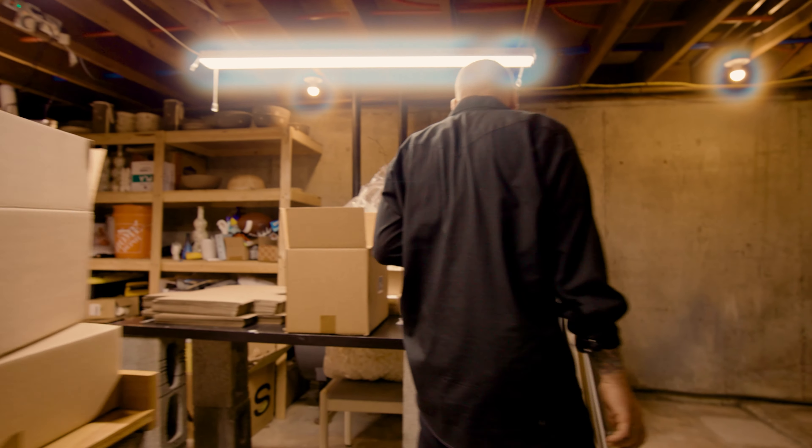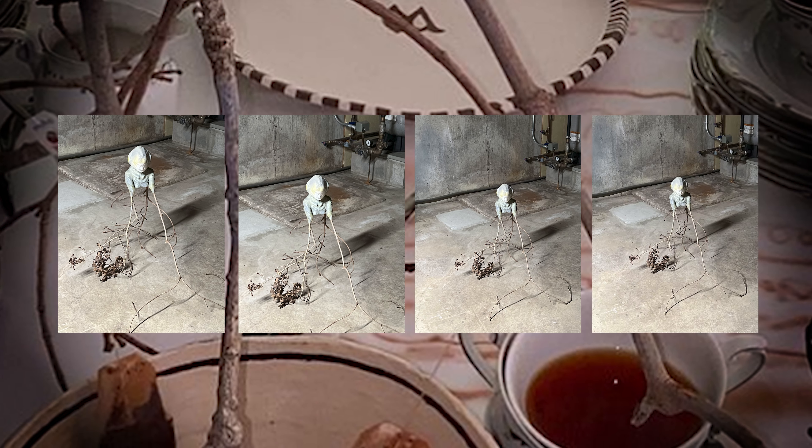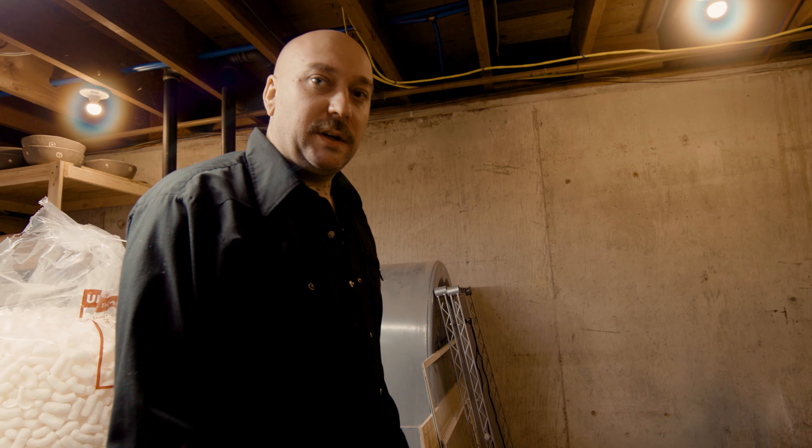We're thinking about this as a centerpiece on a table with plates and stuff around it. We used it for a photo shoot, thinking about a table arrangement in a different way — plants down, vase on top kind of situation.